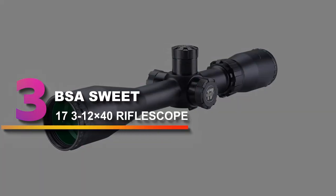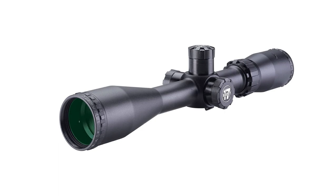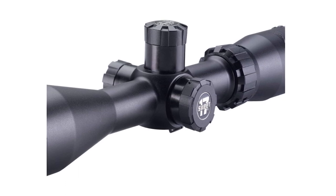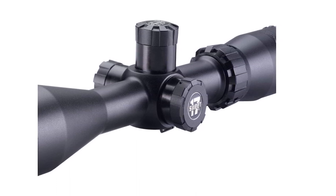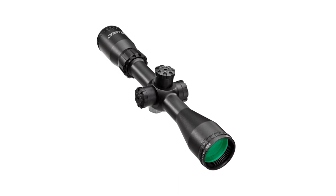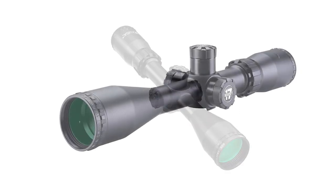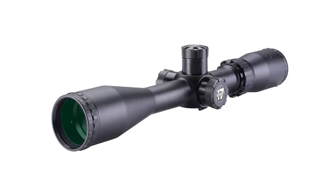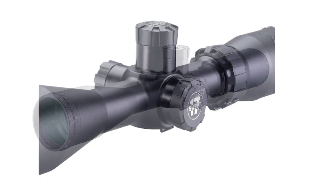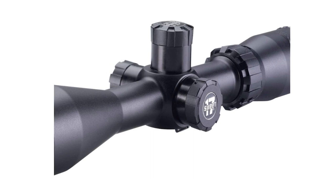Number 3: BSA Sweet 17 3-12x40 Riflescope. Its quick-change turret system is amazing because it is specifically calibrated to work for multiple grain weights, showcasing how versatile the riflescope is. The windage and elevation turrets feature a zero reset, which you can do with the help of an Allen screw. Another impressive quality is its waterproof, shockproof, and fog-proof nature, proof of how well-structured and durable the riflescope is. The elevation drum increments are calculated precisely as a means of compensation for ammunition drops.